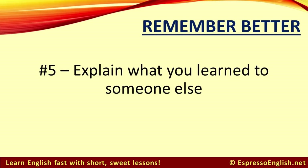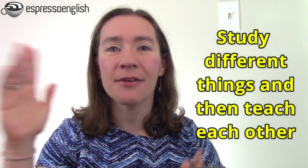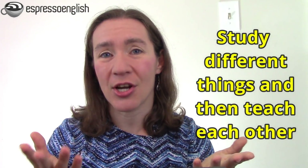Tip number five for remembering English better is to explain what you learned to someone else. This is a great thing to do if you have a friend who is also learning English. Don't just study the same stuff together — instead, study different things separately and then meet together to teach each other what you've learned. You will benefit from the other person's explanation, and you will deepen and strengthen your own knowledge because when you teach it, you need to understand it well. Plus, the other person might have questions that will test you and help you gain a more complete understanding of the grammar, the vocabulary, the phrases, and so on. Remember, the goal here is not to teach it perfectly, but simply to use the exercise of explaining in order to help you develop your own understanding.